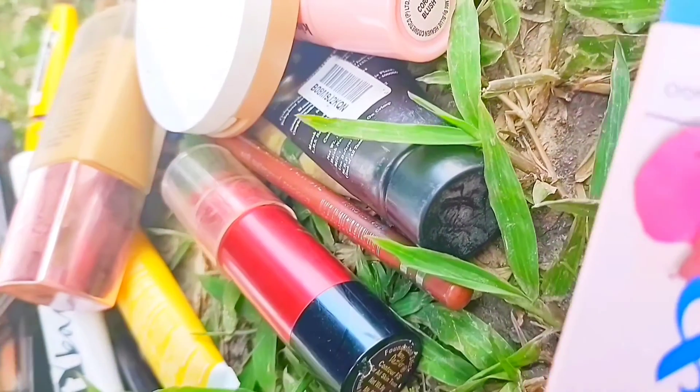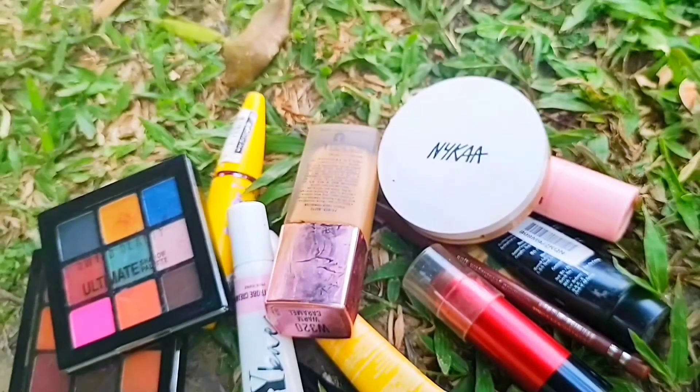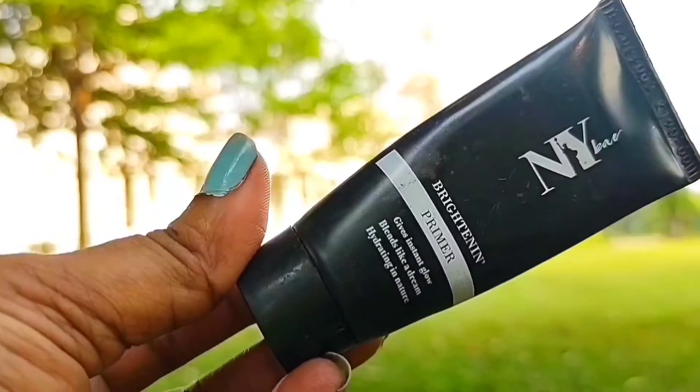Hi guys, welcome or welcome back to today's video. I hope all of you are doing well. In today's video I'm going to show you 10 basic makeup products that you need if you are a beginner.